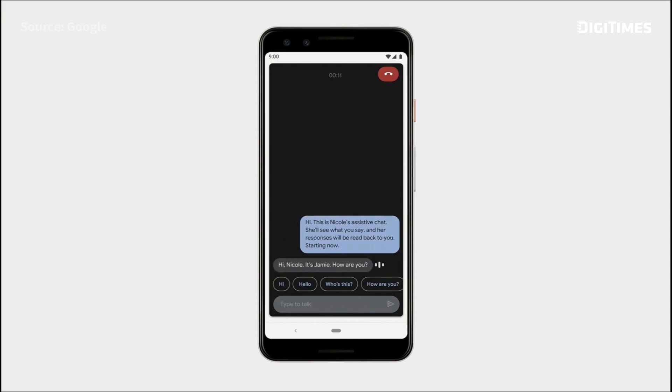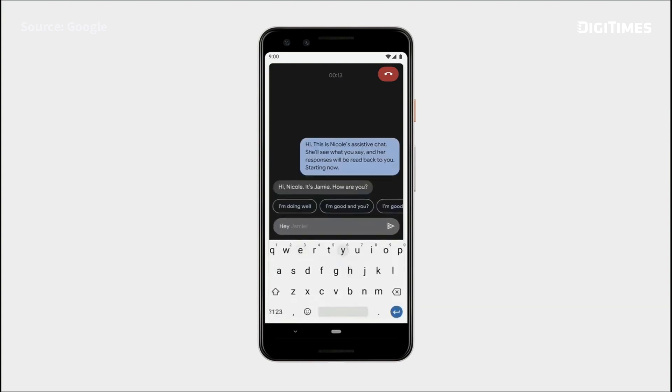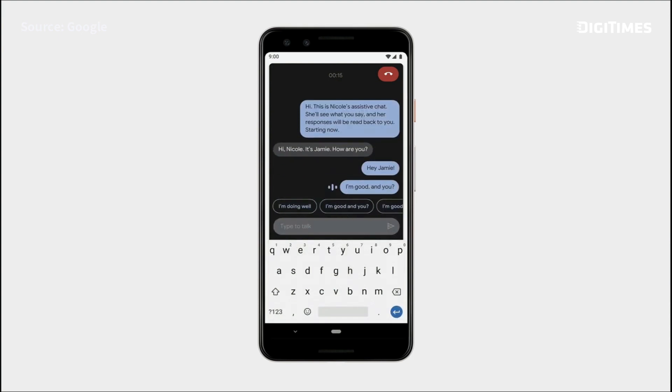Hi Nicole, it's Jamie. How are you? — Hey Jamie, I'm good, and you?